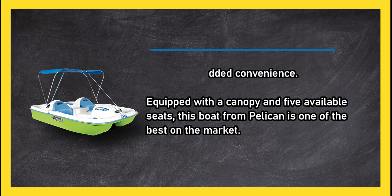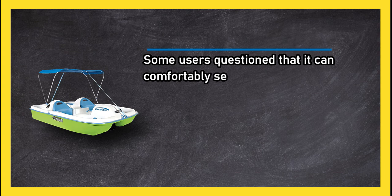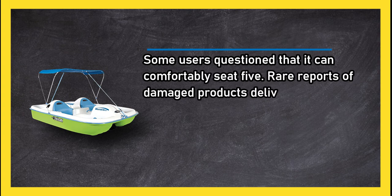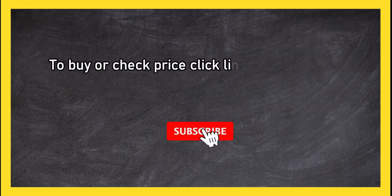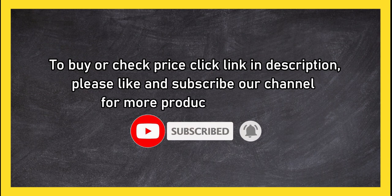Equipped with a canopy and five available seats, this boat from Pelican is one of the best on the market. Some users questioned whether it can comfortably seat five, and there are rare reports of damaged products being delivered. To buy or check the price, click the link in the description. Please like and subscribe to our channel for more product reviews.